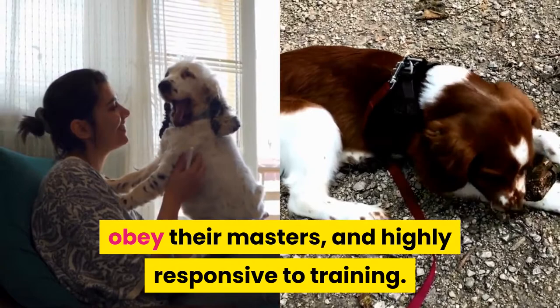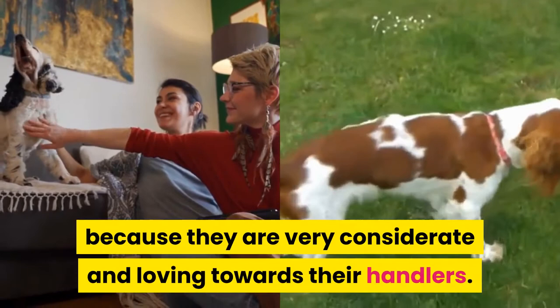Similarities. Both dogs were bred initially as gun dogs. Both types are purebred. Both dogs are medium sized. Both English and Welsh Springer Spaniel Dogs shed moderately. You can easily train them as pets as they are friendly, obey their masters, and are highly responsive to training. There is no double opinion about the loyalty of these dogs because they are very considerate and loving towards their owners.